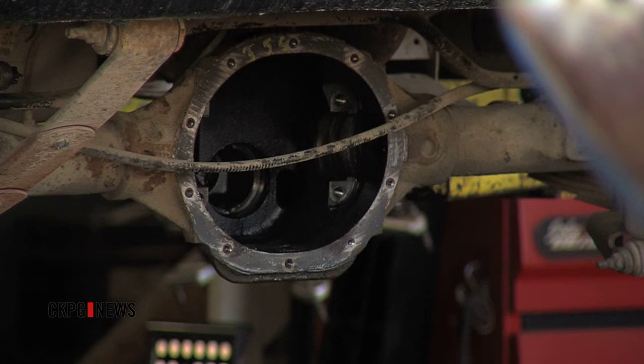We look for water damage as far as water sediment level inside the headlights, underneath the seats, inside the kick pans, inside the trunk lid — any of the bevel areas that you visually can't see that sometimes might need removal of certain components.